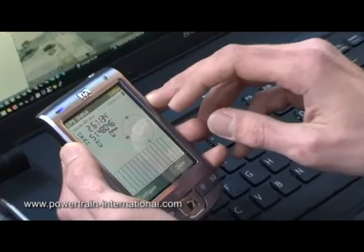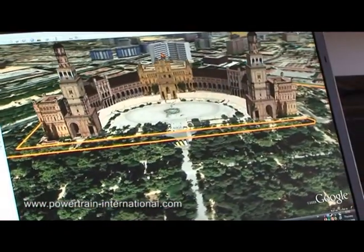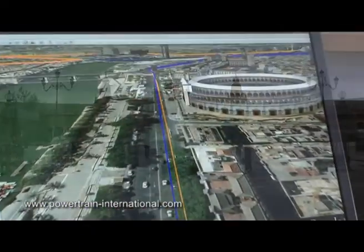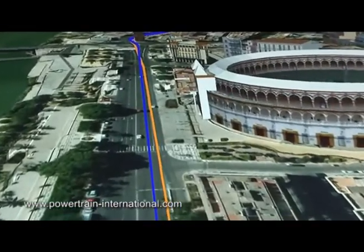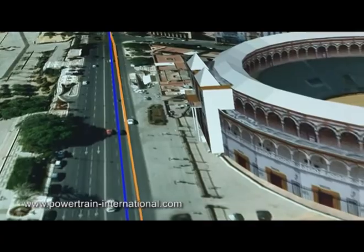With its state-of-the-art satellite tracking capability, AutoGuidance can deliver pre-recorded information at exactly the right point along a given route. It's so precise that delivery of the product information will not overlap with the navigational commands or road safety instructions.